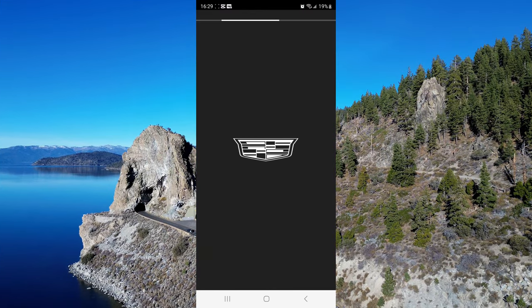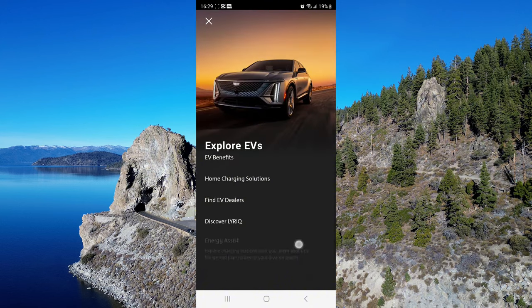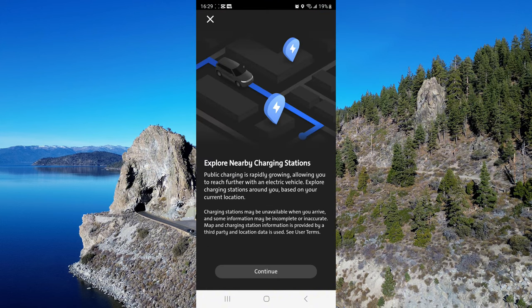This app is for all Cadillac owners and allows you to stay in touch with your vehicle. For Lyric owners, there is a separate section in the app all about how and where to charge your car.